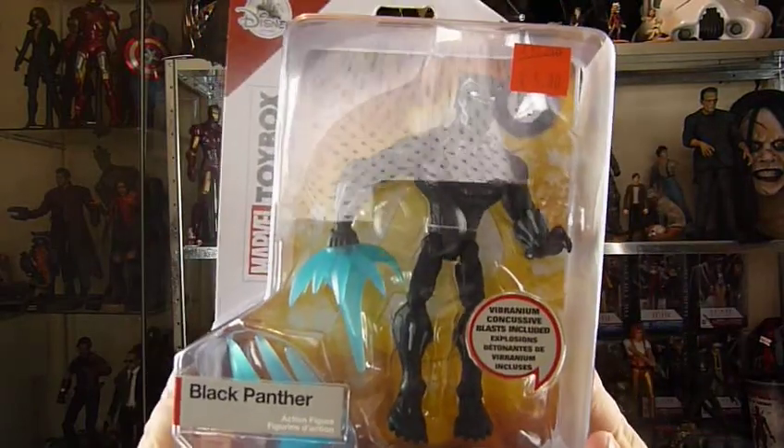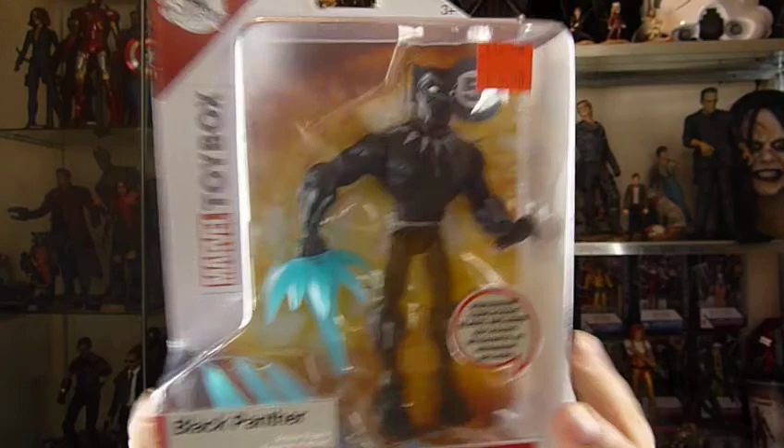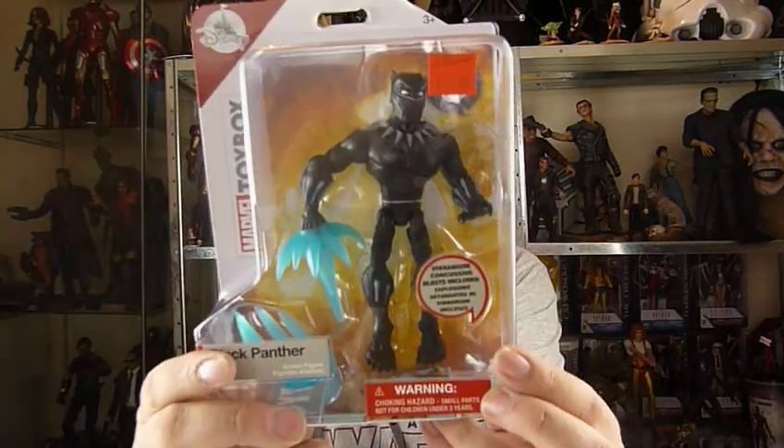So we picked up this little guy — Black Panther. These at the moment are £5. They had a lot of other ones; I could have spent a fortune but I got this guy.